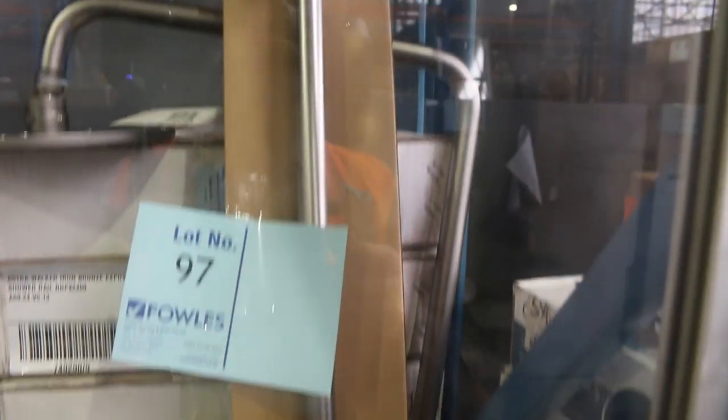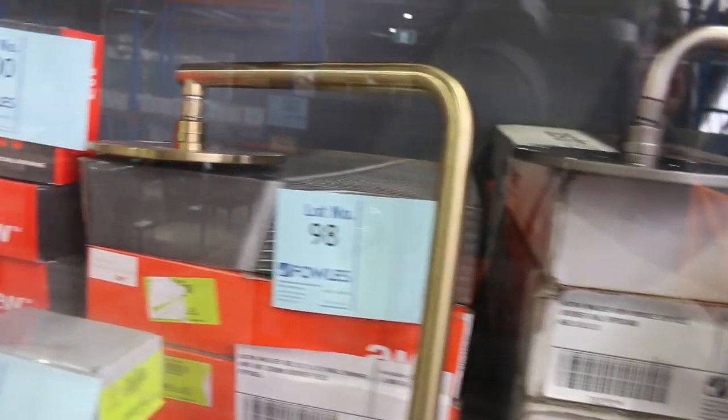Loads and loads of bathroom wear. We've got towel rails and also bathroom shelves. Some really nice looking shower rose sets — that one there is $97, and that's $2,500 in the shops. Obviously it'll be a fraction of that at the auction, so really great to have all of that stuff come through as well.